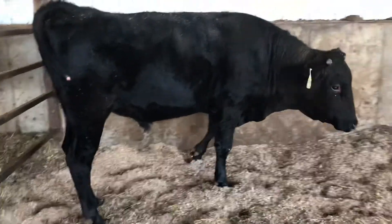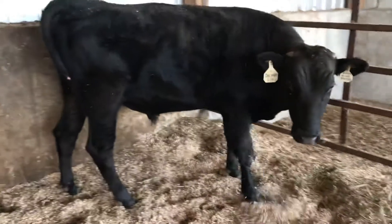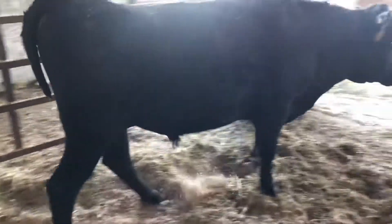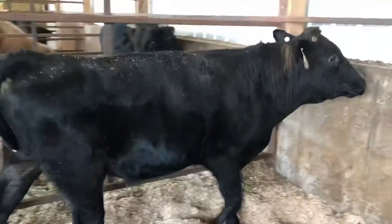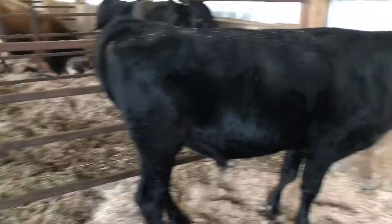He looks pretty good, in good shape. Come on, move around a little bit more for me — let's see you move a little bit. That tail is weird. Isn't that tail the weirdest thing?